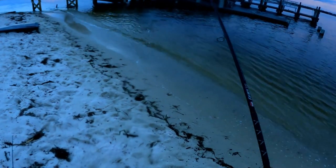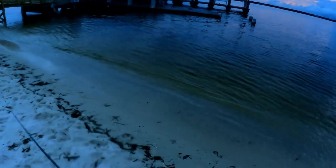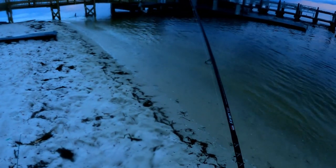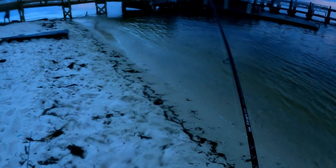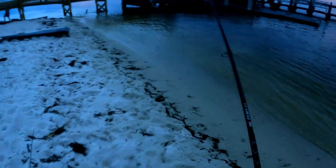He got out that time. These things are tearing these shrimps up as soon as it hit the water. Hopefully we can fish around and get a big mangrove snapper or a nice flounder or redfish.